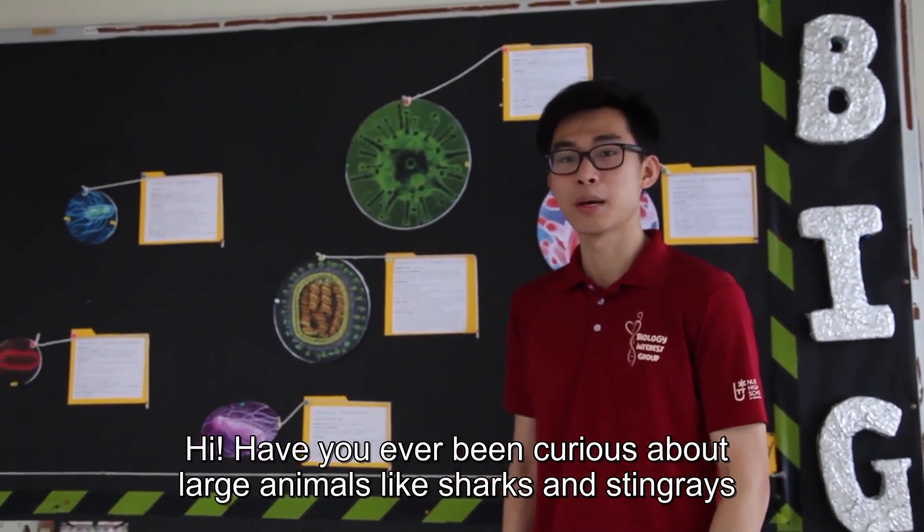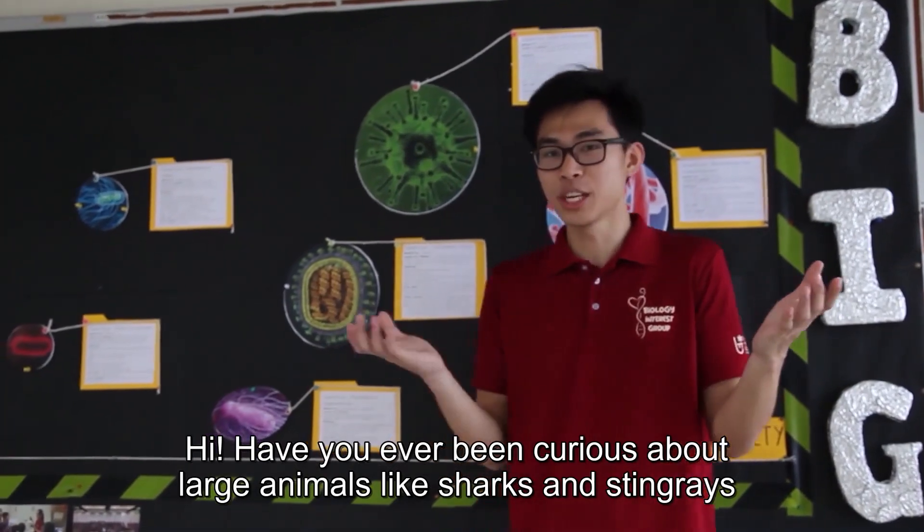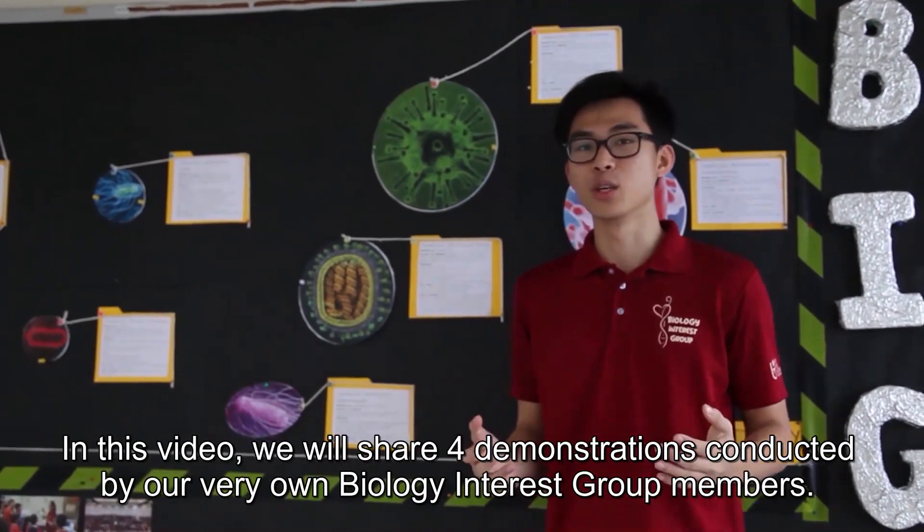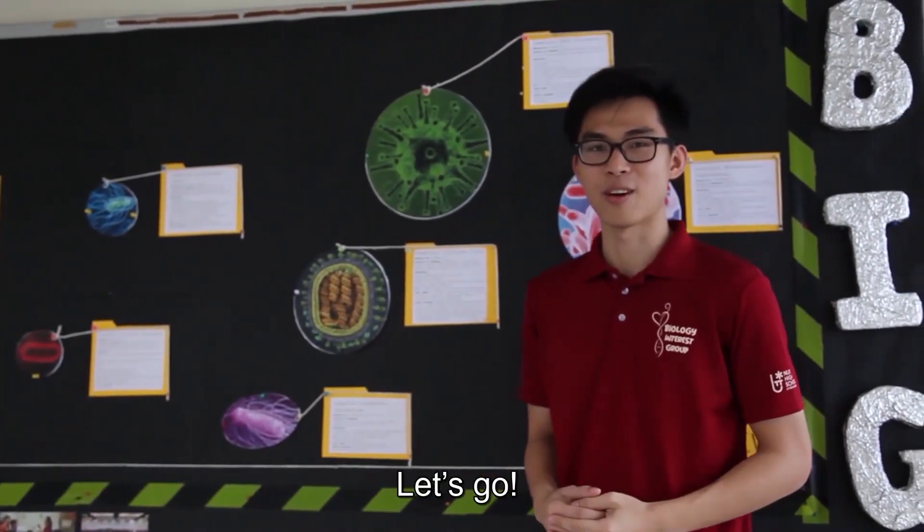Hi! Have you ever been curious about large animals like sharks or stingrays, or even the tiny DNA that encodes our bodies? In this video, we will share four demonstrations conducted by our very own biology interest group members. Now, let's go!